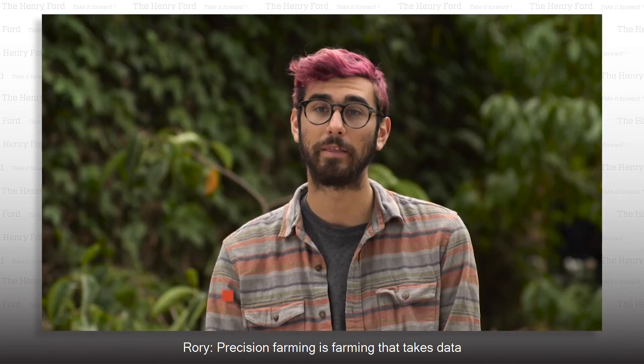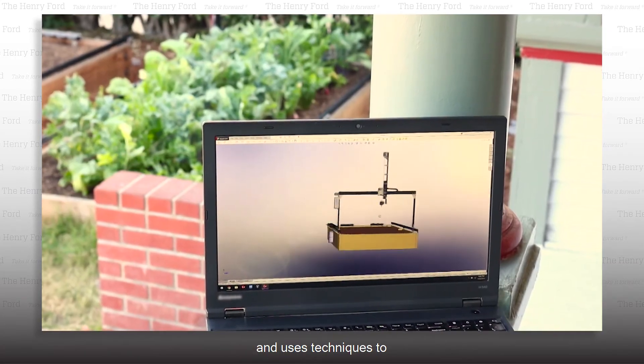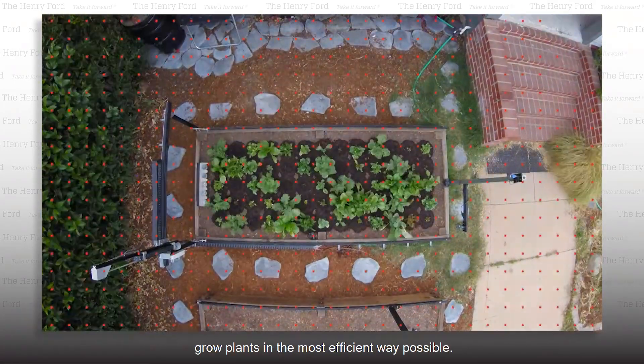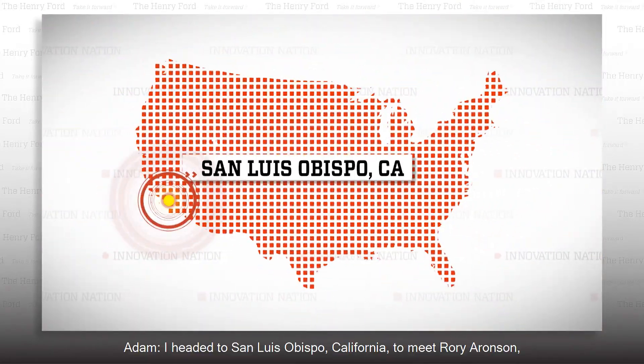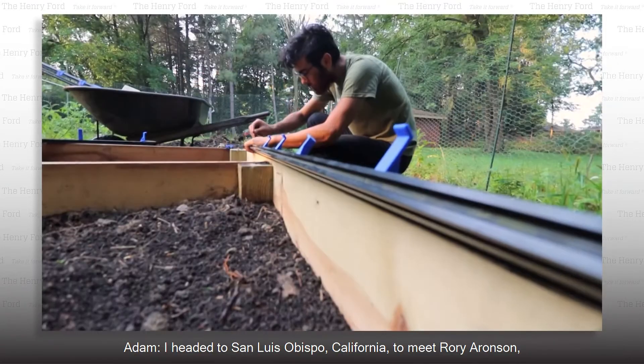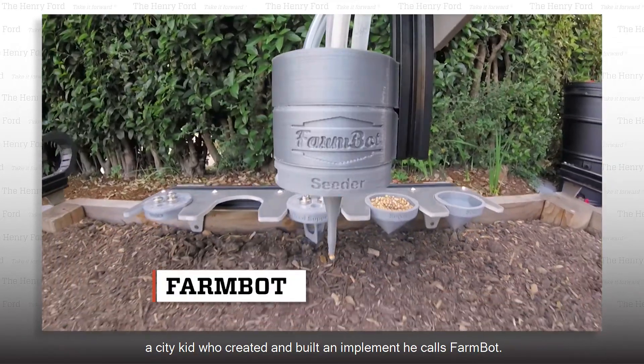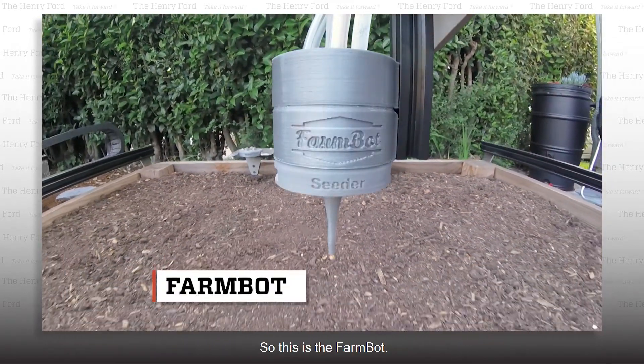Precision farming is farming that takes data and precision mechanics and robotics and uses techniques to grow plants in the most efficient way possible. I headed to San Luis Obispo, California to meet Rory Aronson, a city kid who created and built an implement he calls FarmBot. So this is the FarmBot.